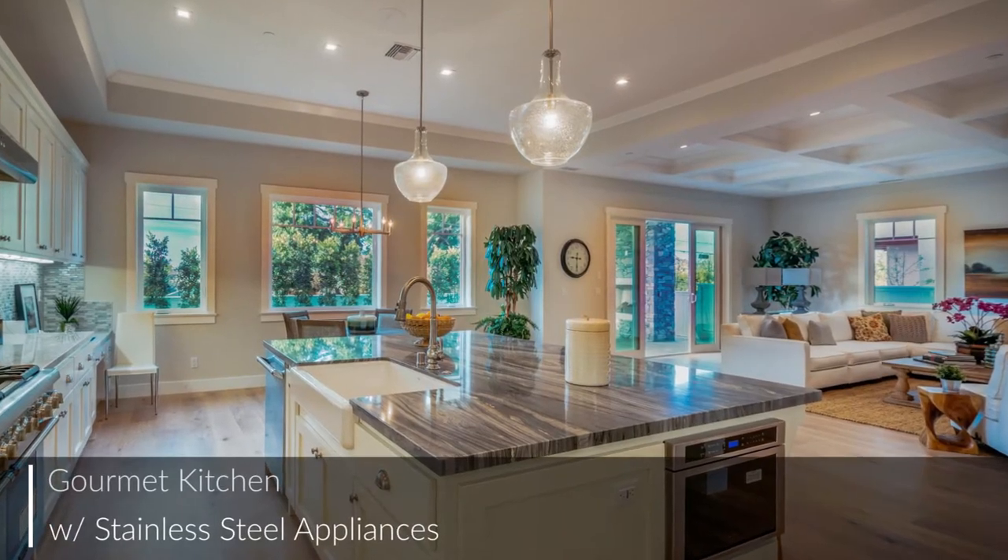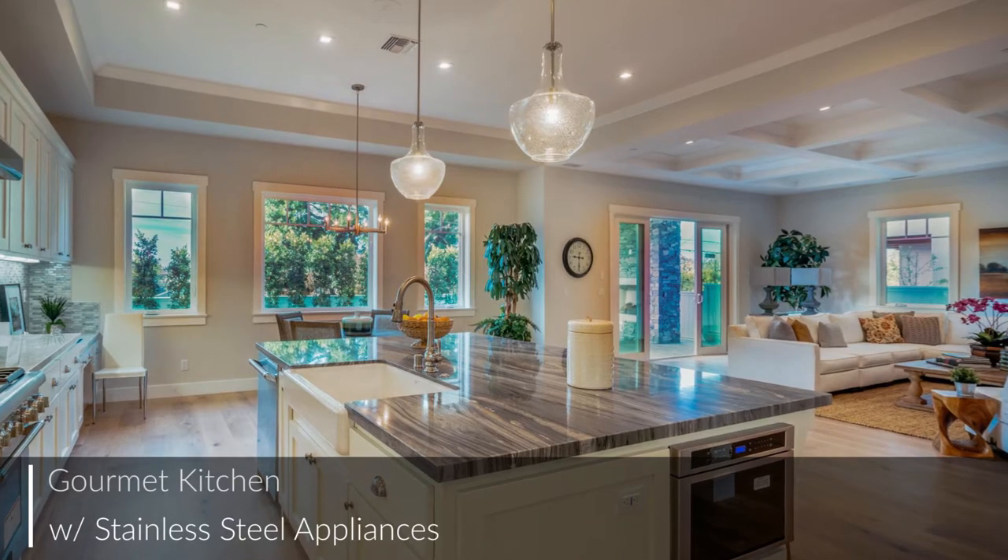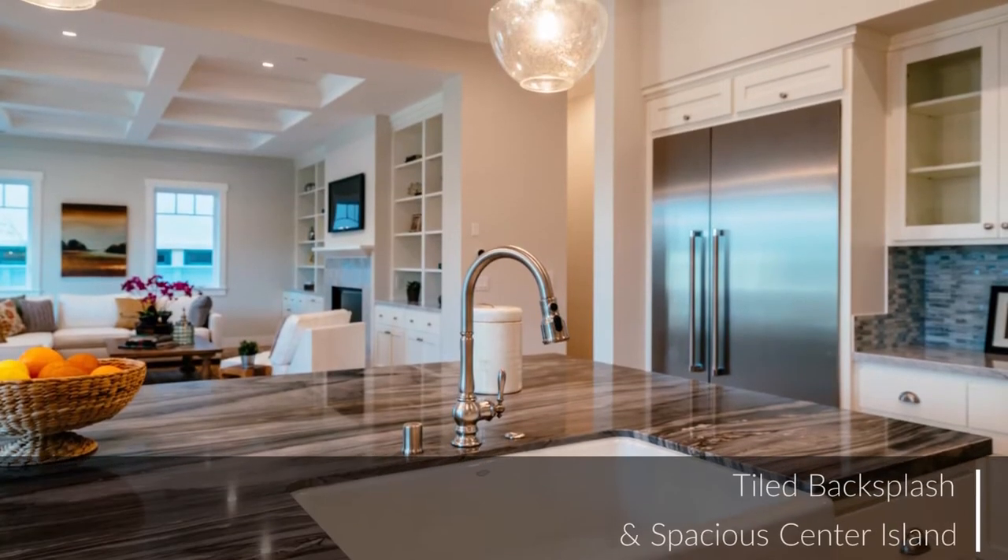The spacious kitchen features modern cabinetry, a center island, and a great layout, perfect for the chef and the family.